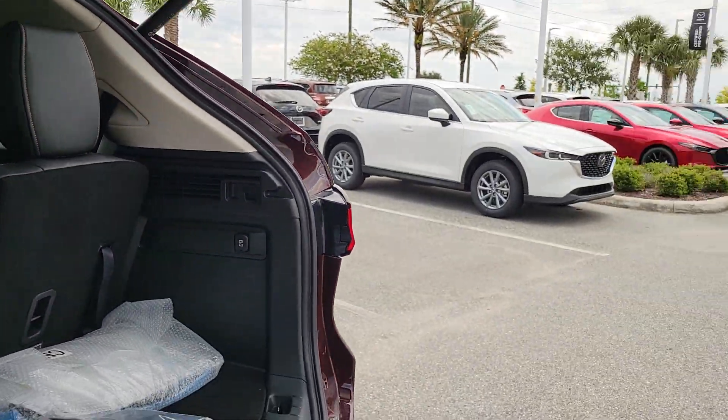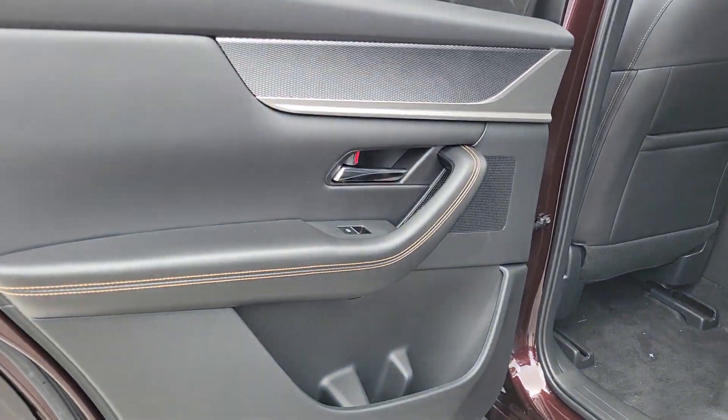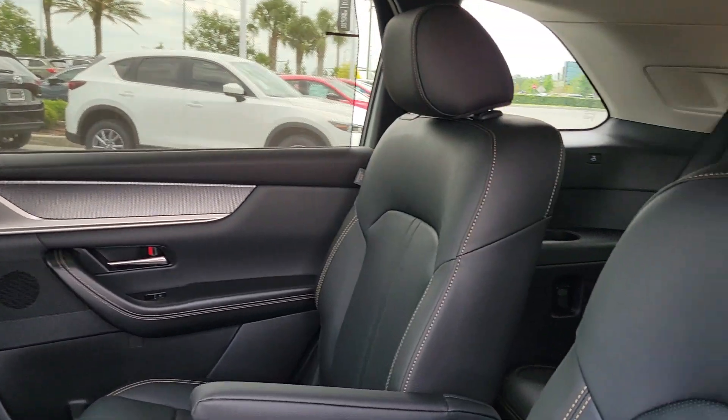These are just some of the great options this vehicle comes with: head-up display, panoramic roof, navigation system, keyless entry, moonroof, heated mirrors, power passenger seat, satellite radio, power liftgate, and power driver seat.